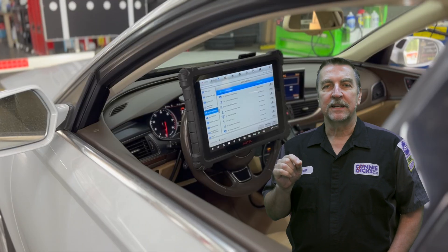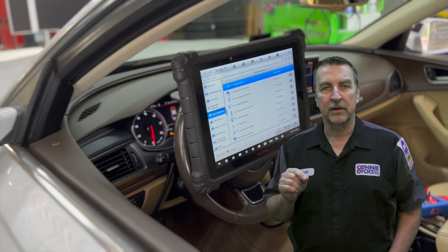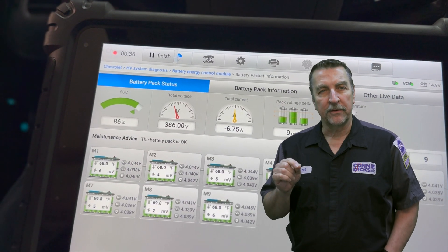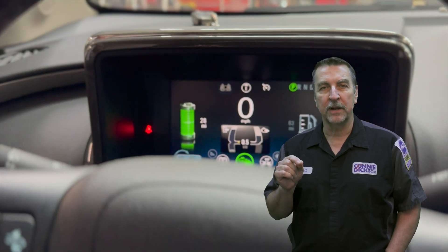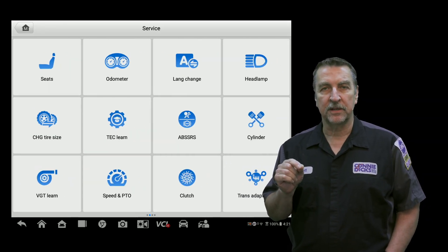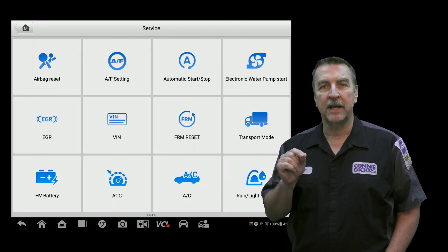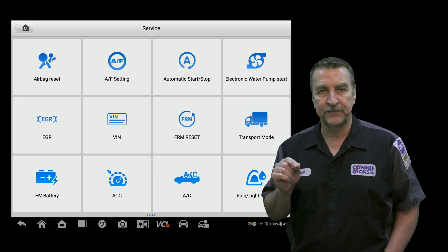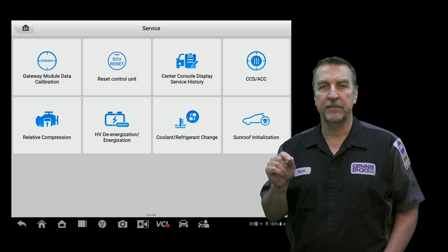The Autel diagnostic tablets are advanced diagnostic tools that have become increasingly popular among professional automotive technicians. With their powerful capabilities, these tablets can help diagnose and repair a wide range of vehicle issues. One of the key features of these tablets is the quick service menu, which provides quick and easy access to many common service and maintenance reset procedures. Let's take a closer look at some of the functions that the quick service menu can perform.